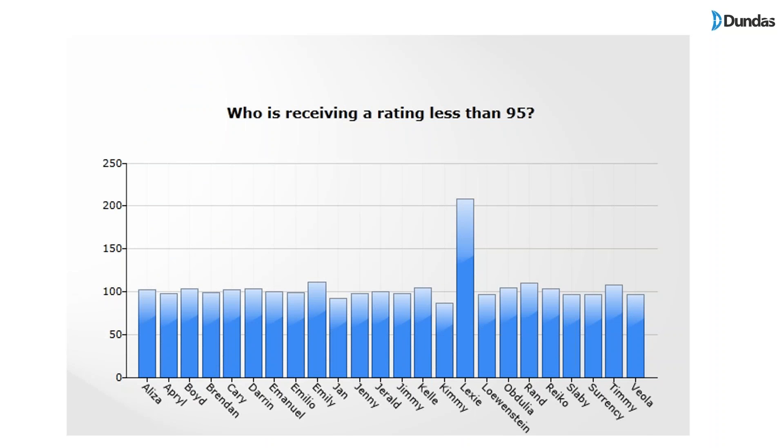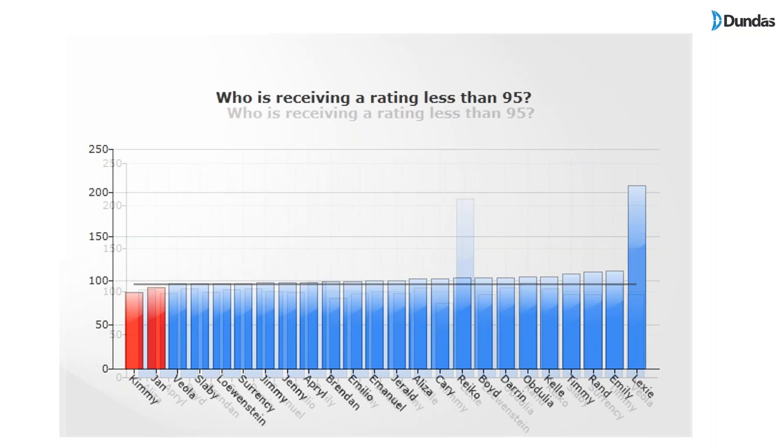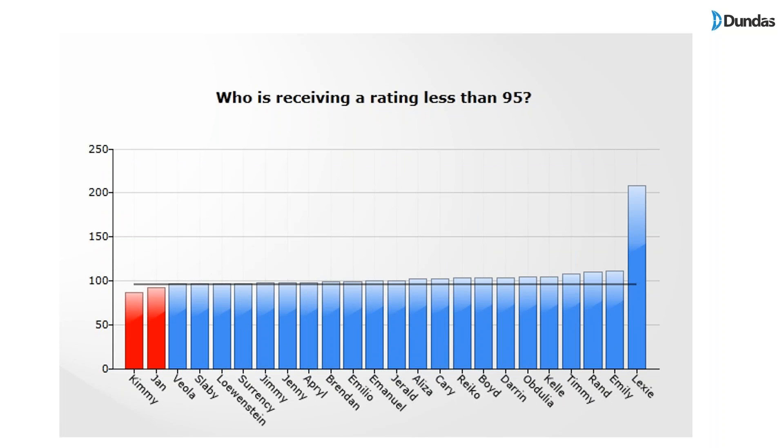Here's another common example: a bar chart showing which employees received less than 95 in scoring. Shown without guidance, it can take a few minutes to figure out. If I change this, sort the chart, add a target line at 95, and color all employees below that target line, it becomes much, much easier to focus on those who received less than 95. The conclusion is clear about how effective visual dashboards can be.